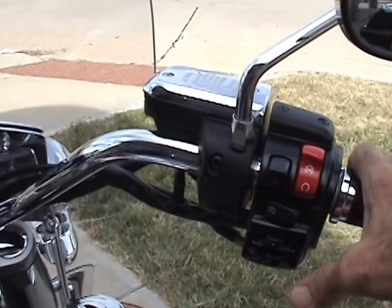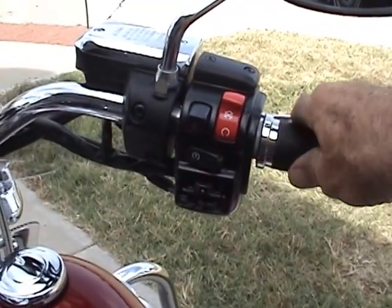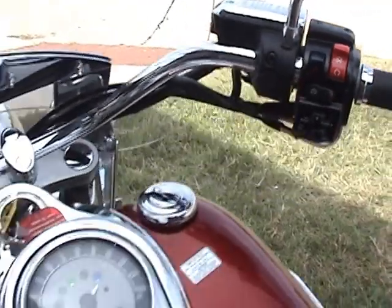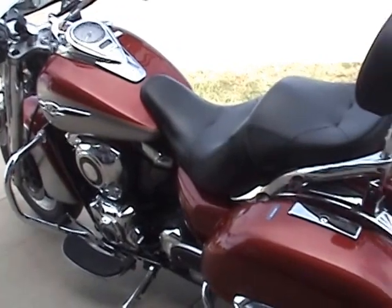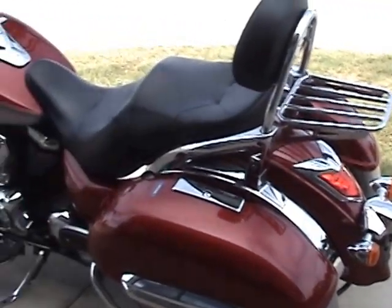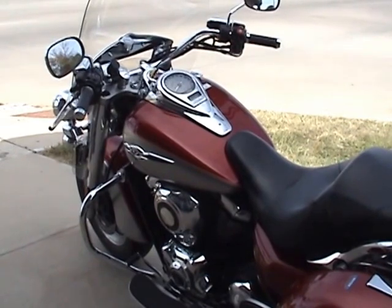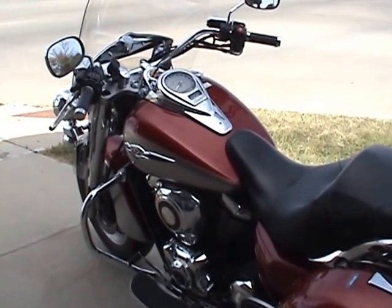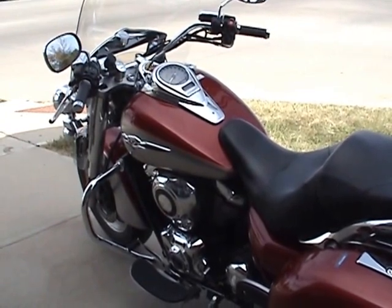The fuel-injected motor just starts and runs great. Looking for a great road bike that's reasonably priced and in beautiful condition? Check this one out. All the details are on our website at PrideAutoPlaza.com.